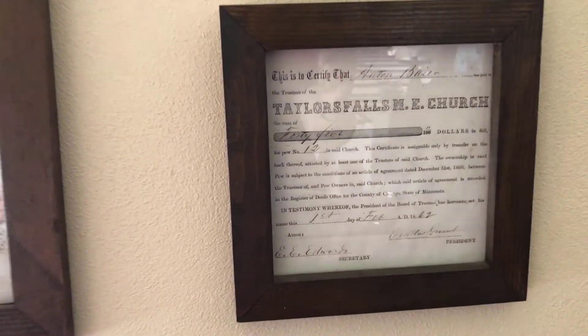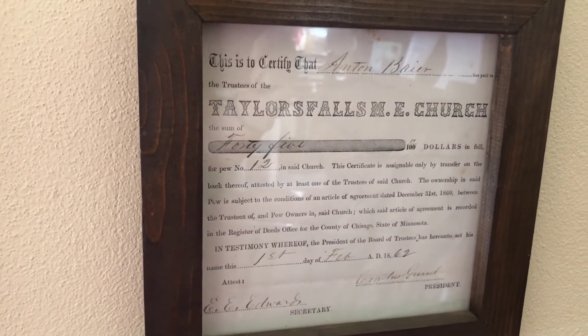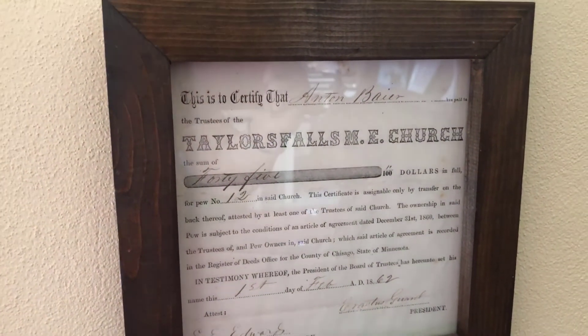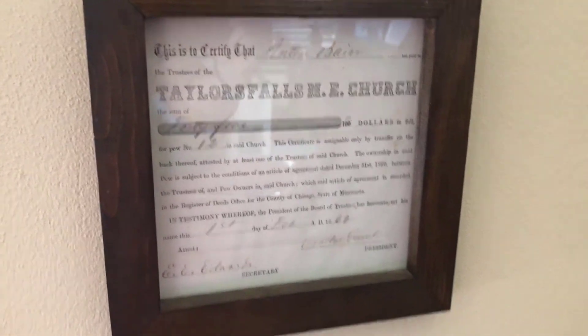Wow, this looks like an original certificate. Anton Bayer has paid the trustees of the Taylors Falls ME Church $45 in full, dated 1st of February 1862.